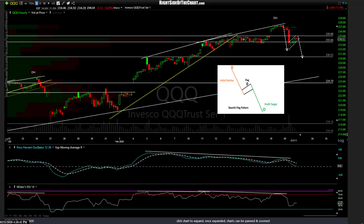Hi, this is Randy Finney with Right Side of the Chart, and this is a closing market wrap for Friday, February 21st, 2020. We'll start out here with a 'that was then, this is now' kind of thing.